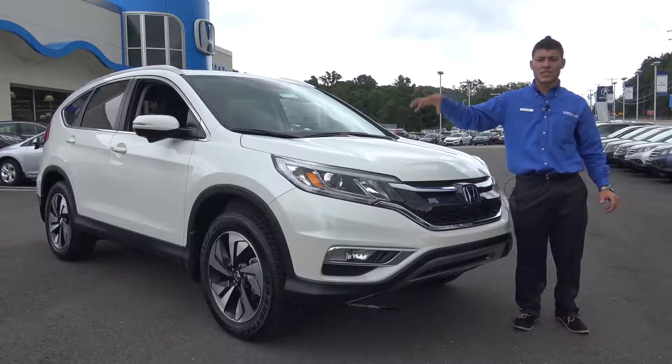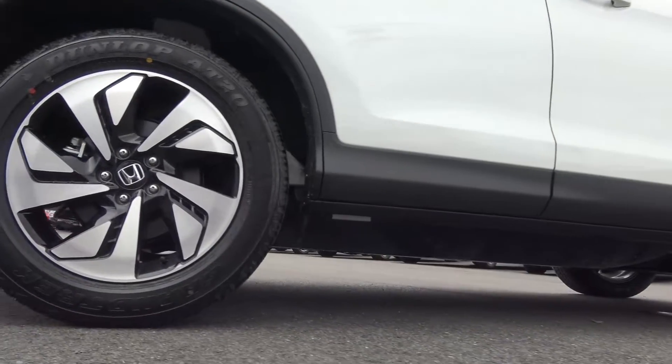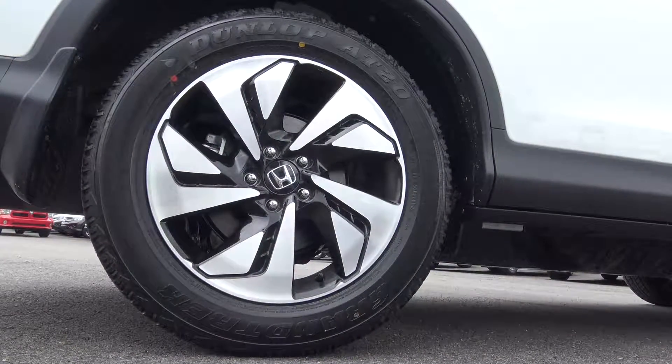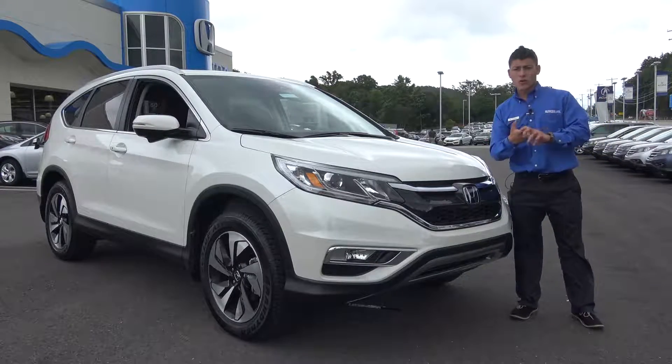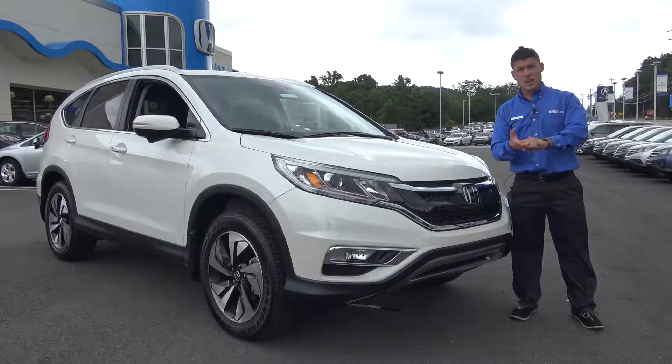From there you go to a Touring, which is what this is right here. That's going to give you the Honda Sensing package and an 18-inch alloy wheel, so it bumps up the wheel size. You're also going to get a two-way memory seat with the Touring, and it comes standard with the navigation system.